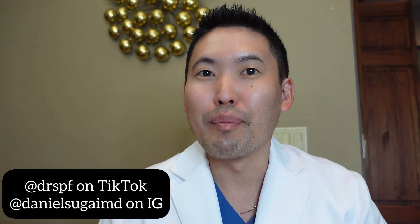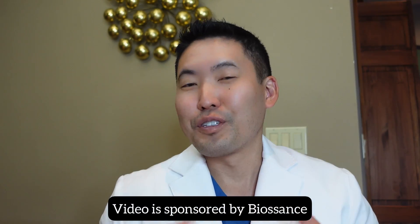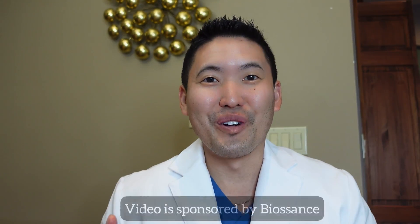Hi everyone, it's Dr. Daniel Sugai. I'm a board-certified dermatologist here in the Seattle area. Welcome to my channel. Thank you to Biossance for sponsoring this video. Let's go over one of my favorite topics: retinoids.